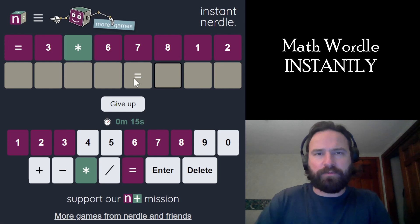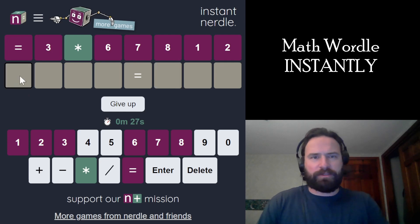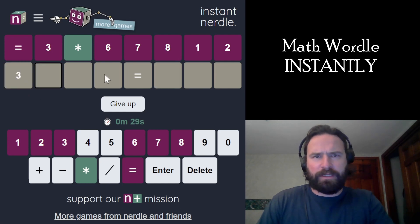Geez louise. Where do we start? I don't know. So 6 can't go here. I guess 3 could go here. And then let's try different numbers here, I guess.